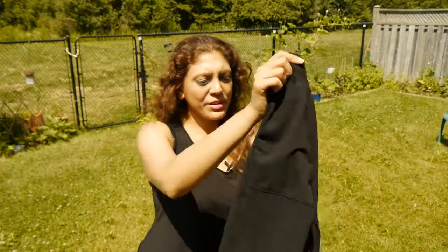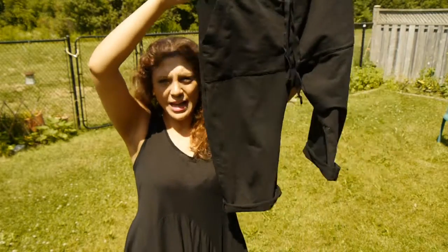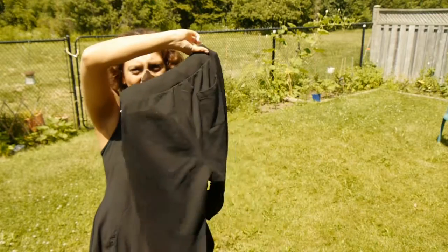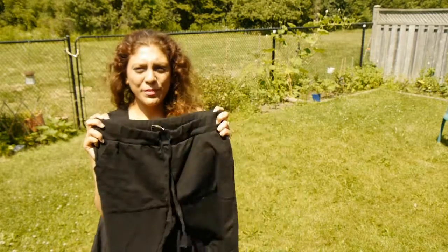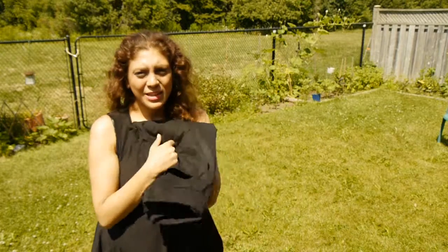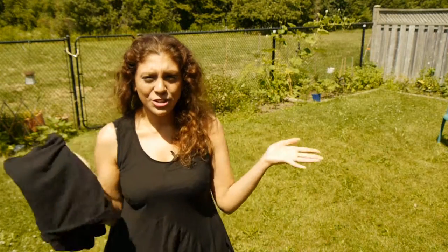They have men's clothes as well, so I got these black short pants for Enrico — they're pretty cool, you can go from the beach to the city. He also got a t-shirt but he's wearing it so I won't show you, though they do have a wide array of men's clothing.